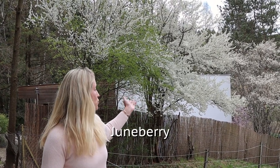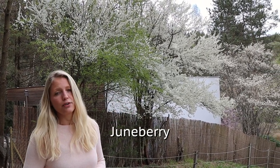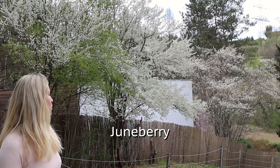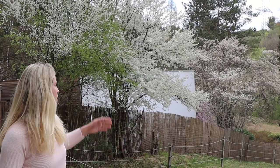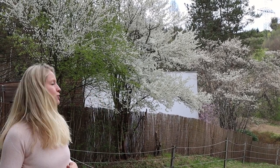To the right of it you can see our Juneberry. This is a very old tree that has already been here when we bought this property and the best view you can get is actually from here on the road looking at it. It's just getting into full bloom so we wanted to show you that too.